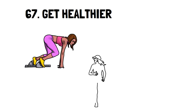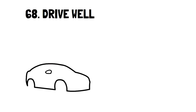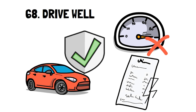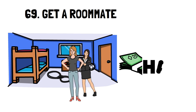Number 67: Get Healthier. Another option to cut back on spending is to exercise. A huge benefit of getting healthier is that you can curb potential medical bills, which everyone knows are insanely expensive. Number 68: Drive Well. Some insurance companies like Allstate or GEICO offer a discount if you continually drive well. For example, if you drive at the speed limit, you can have your monthly bill reduced by a certain percentage. Number 69: Get a Roommate. This option is viable whether you rent or own a place. If you don't mind living with someone else and want to cut the cost of living expenses, then a roommate is a good way to go.